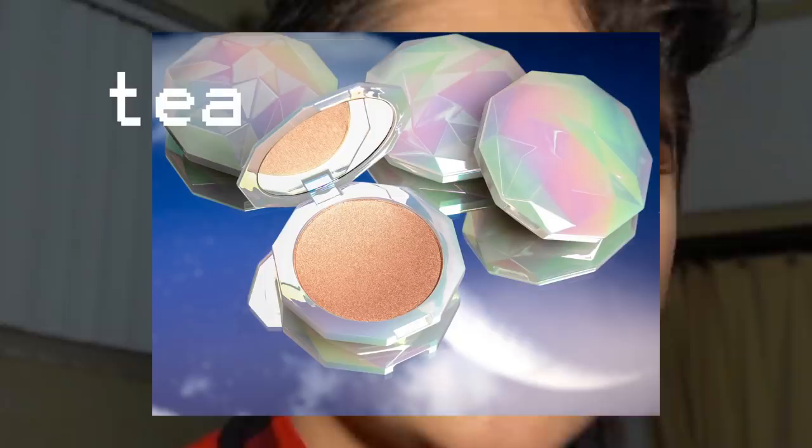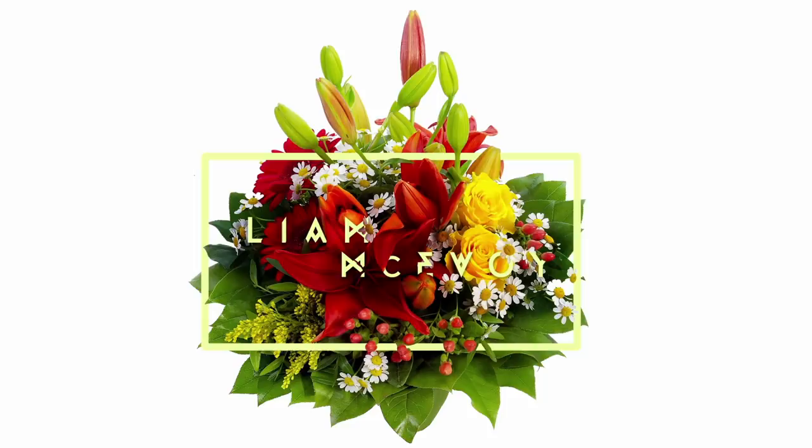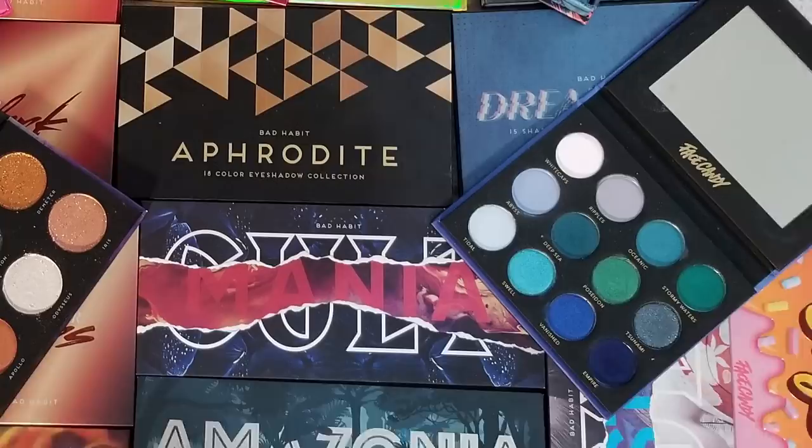The first palette I bought was kids makeup and I was like, oh my god it's so pigmented, but little did I know it's Claire's asbestos. So in today's video I'm going to be giving you guys a tour of my eyeshadow collection.